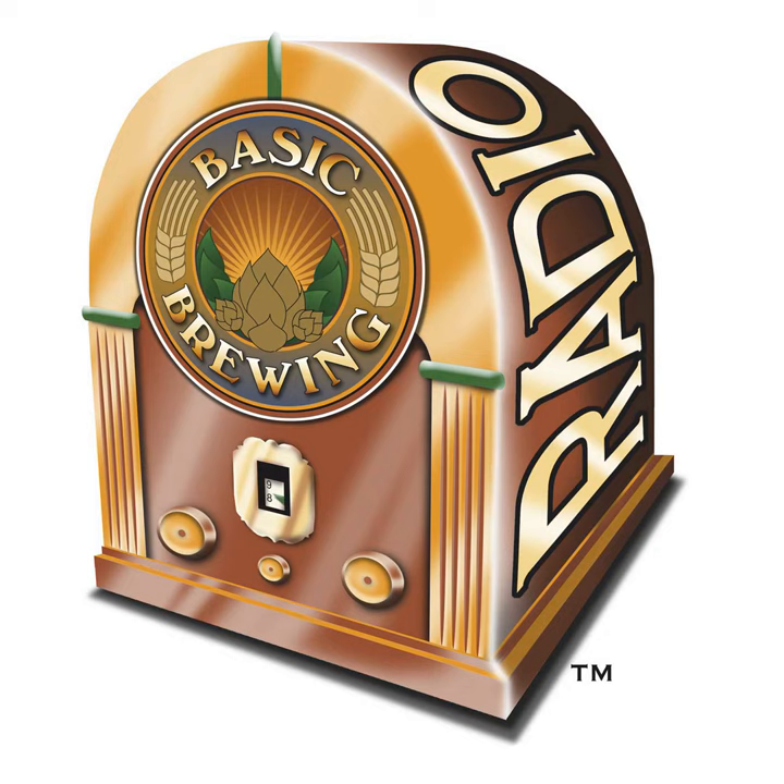Welcome to Basic Brewing Radio for Thursday, February 25th, 2016. I'm James Spencer. Here at Basic Brewing Radio, we're all about homebrewing. This week, Chris Colby, editor of BeerAndWineJournal.com, addresses fading alpha acid levels in hops — how do we estimate how much bitterness we're losing from hops that we store for long periods between harvests?